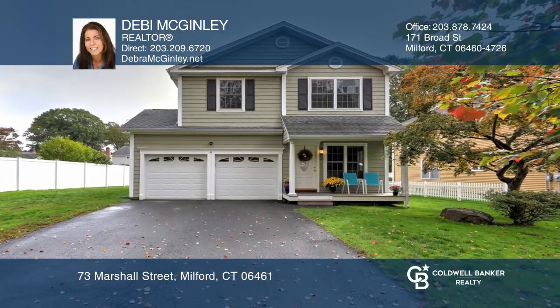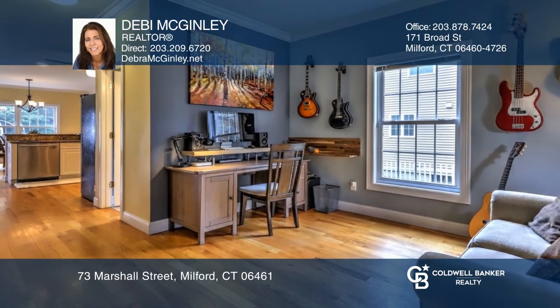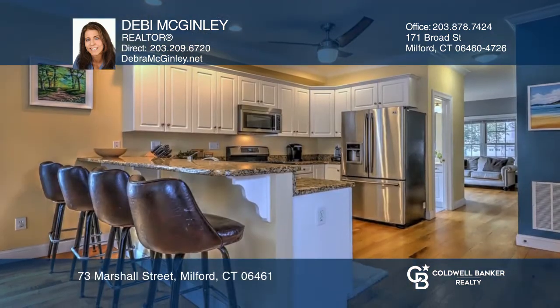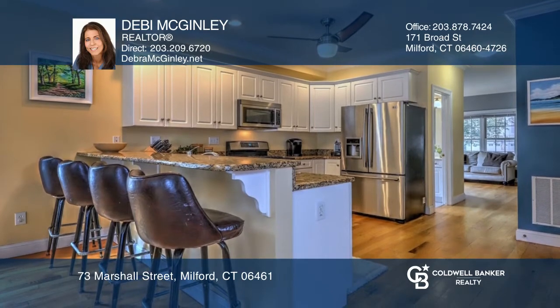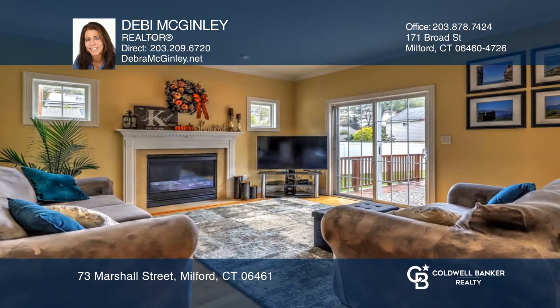This four-bedroom colonial includes a functional sitting room, an open floor plan kitchen with a dining room, and a living room with fireplace and walk-through slider to a large deck and newer paver patio with a built-in fire pit.